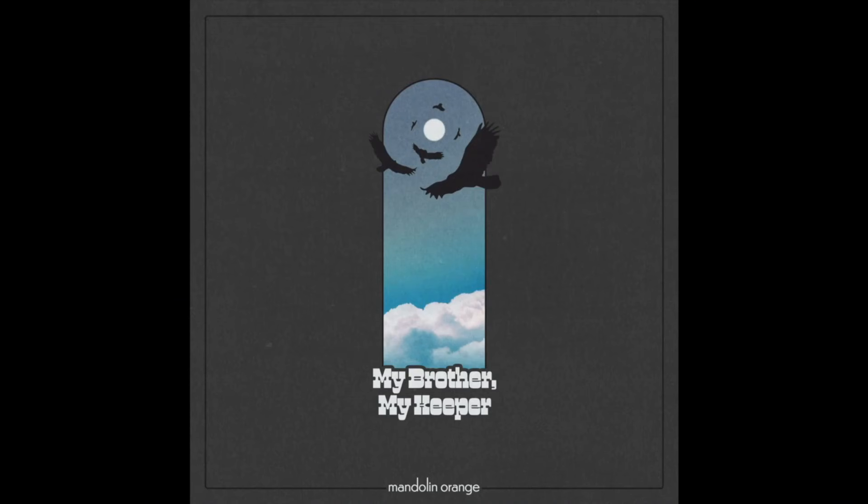The next piece of news — and this is where the thread starts, so take notes — Mandolin Orange, a fantastic duo, just put out a new single entitled 'My Brother My Keeper.' Let's give it a listen.